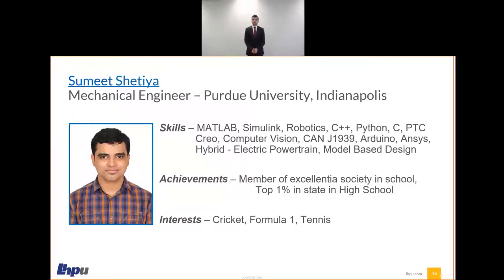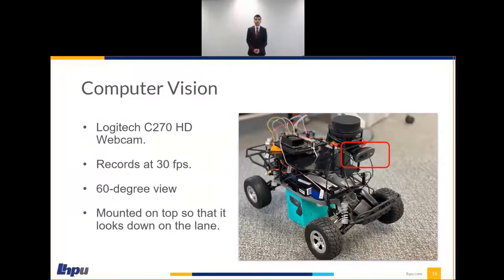Thank you, Michael. Hello everyone, I'm Samit Shadya. I did my master's in mechanical engineering from IUPUI. My interest in the automotive industry started as a young kid watching epic races on the weekends, and I believe as technology improves we will move towards self-driving vehicles, which brought me here to LHPU to gain hands-on experience. Coming back to the sensors, the next sensor we used was camera. Camera acts as the eyes of the vehicle. Major applications include computer vision, lane keeping, path following, and machine learning. The camera we used was a Logitech C270 HD, recording at 30 frames per second with a 60-degree field of vision. Since it has a narrow field of vision, we mounted it on top of the cart to see as much of the track as possible.